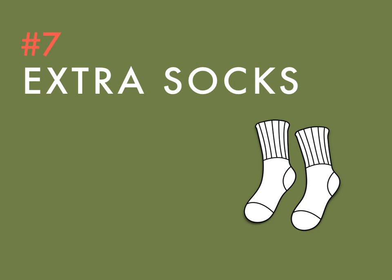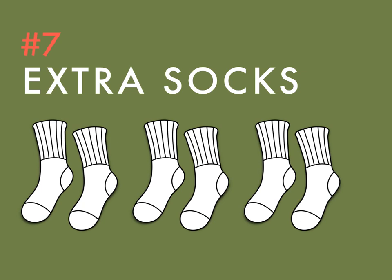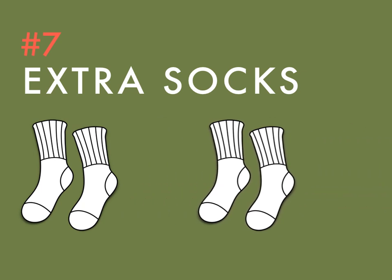Whether you're playing a tournament and want to change your socks between rounds, or you stepped in a puddle on your last hole and don't want soggy socks for your next eight, an extra pair of socks can save your day and your feet.